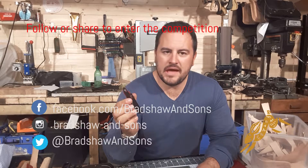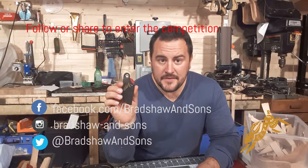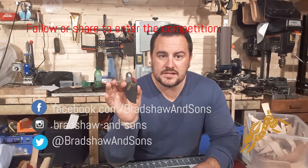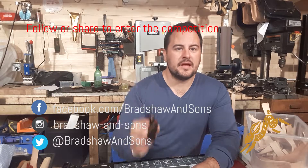However, what I will say is I'll make ten more. If you follow and share, you'll automatically be entered into a competition to win one of these. I'll choose ten winners and each of those will get one of these beauties. Not bad, eh?